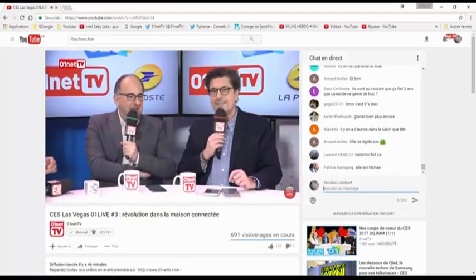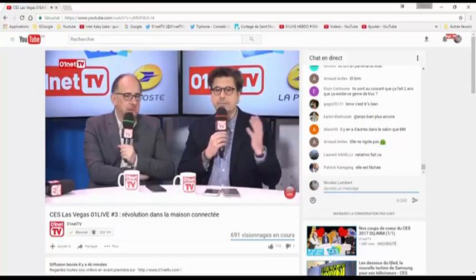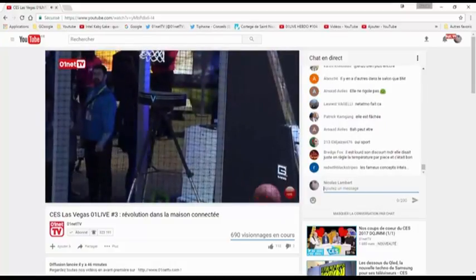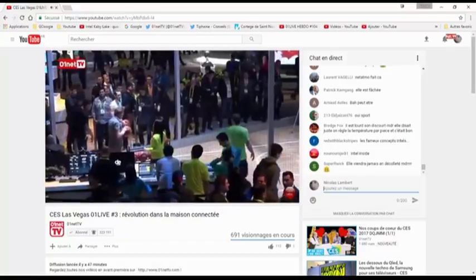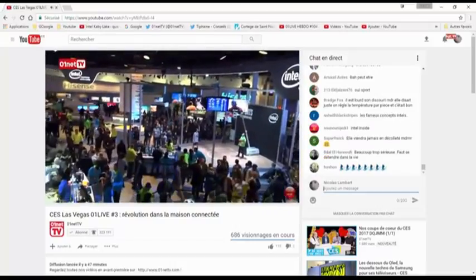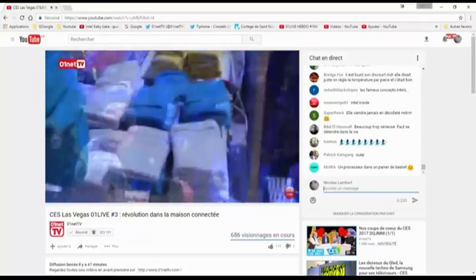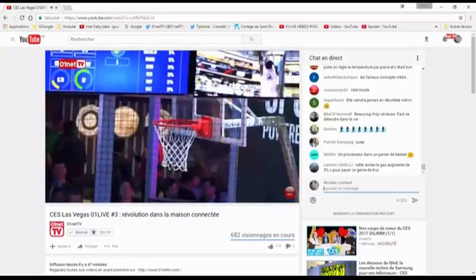Pour terminer ce Zéro1 Live, on parle sport. On est allé faire un tour du côté du stand d'Intel, monstrueux comme chaque année. Intel, ce sont rarement des produits finis, mais des choses mises au point pour impulser des innovations. Avec leur processeur, on peut faire des choses étonnantes — par exemple, suivre un match de basket de manière différente. L'idée, c'est la vidéo immersive et les métadonnées. Ce qu'on voit, qui ressemble à un barbecue, c'est une caméra 3D.